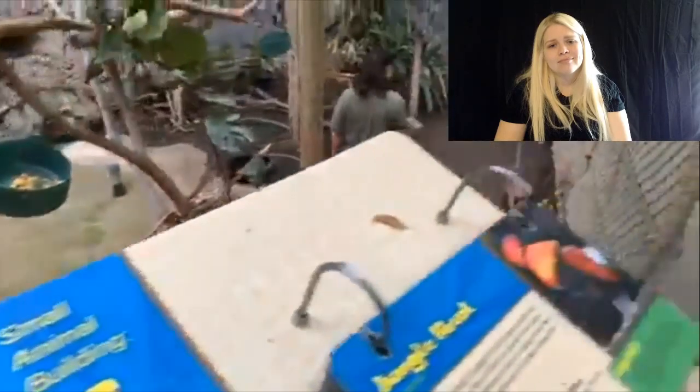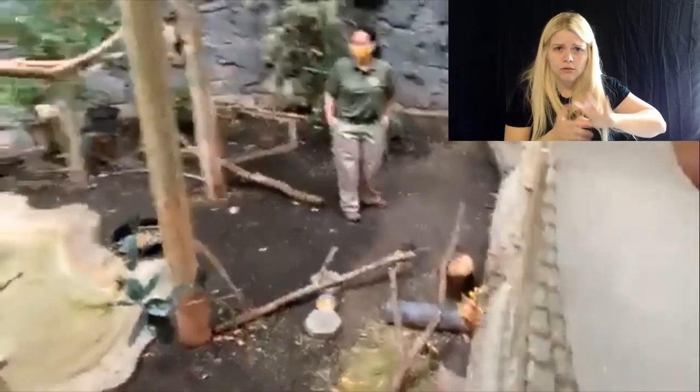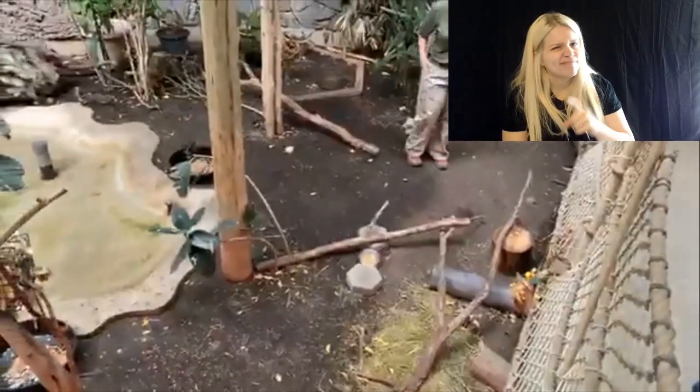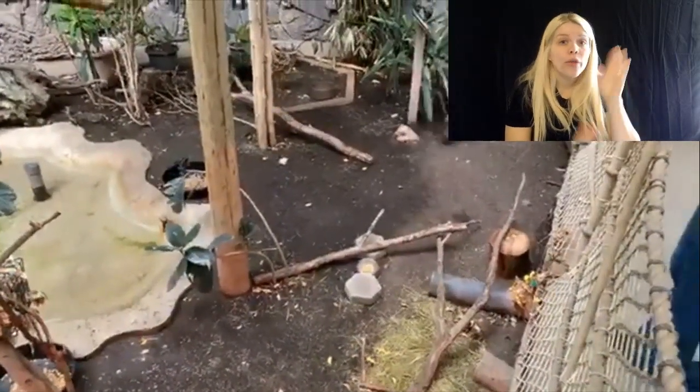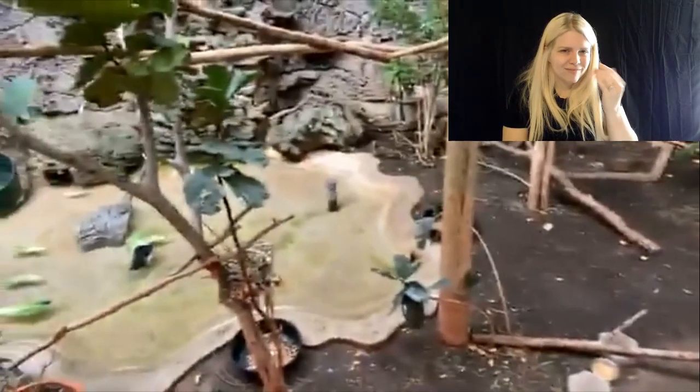And this is all raw, right? Nothing has been cooked. The only thing that's been cooked are the hard-boiled eggs. You're very welcome, Colette — thank you very much for tuning in.